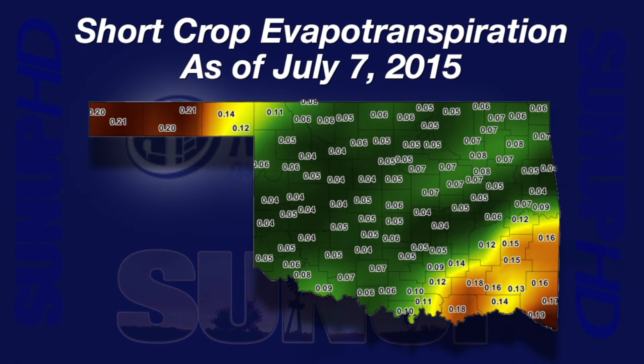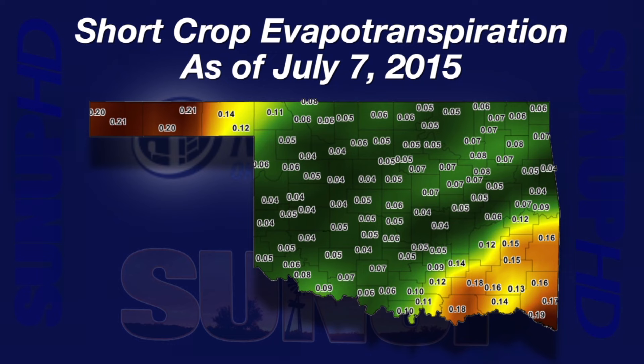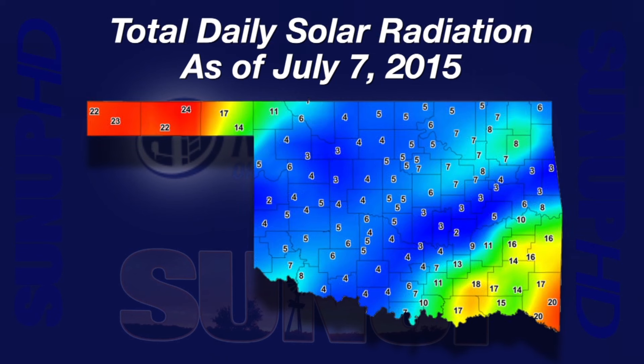Tuesday showed how much rain and cloud cover drop water demand. In the green areas on a map of potential water demand for mowed grass, the estimated water loss was low — down around five hundredths of an inch. The two tan-brown areas had lots more sunlight and higher air temperatures. Water demand in those areas was up closer to two-tenths of an inch. Total solar radiation for Tuesday mimicked the water demand. The highest sunlight was in the Panhandle and the far southeast — higher sunlight, higher water demand.